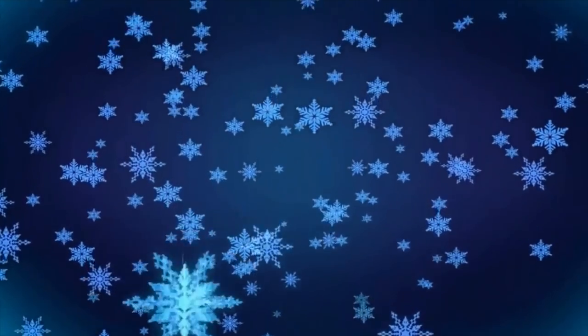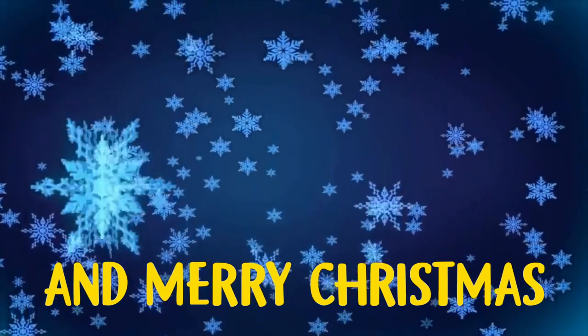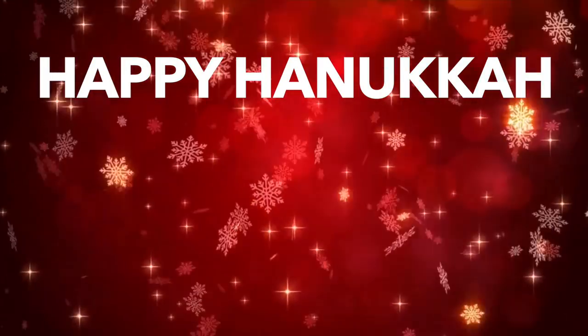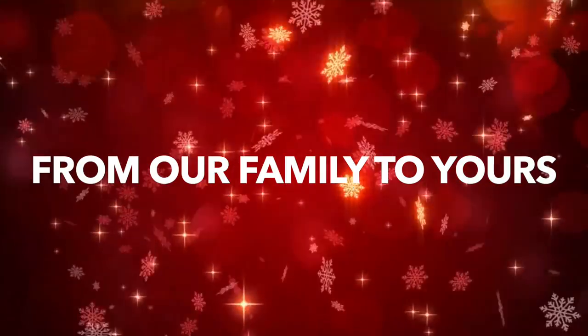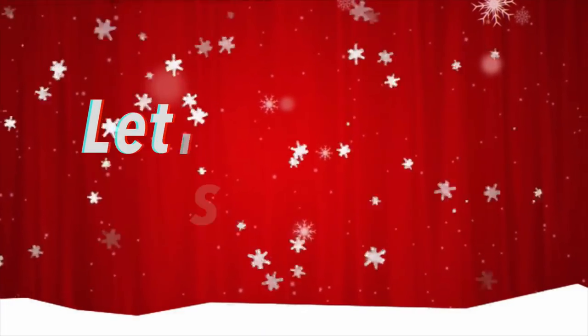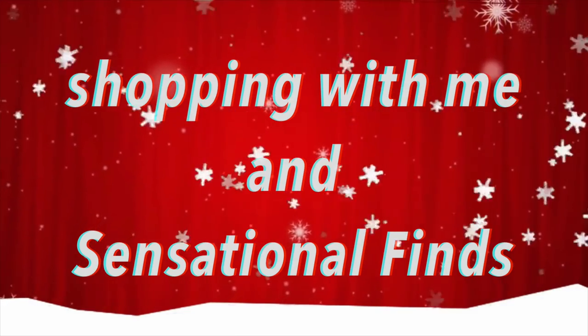Bye guys! Happy holidays to all you guys out there — Merry Christmas, Happy Hanukkah, Happy New Year from our family to yours. It's the 12 Days of Haul or Miss — let's see what we can find, shopping with me and Sensational Finds.